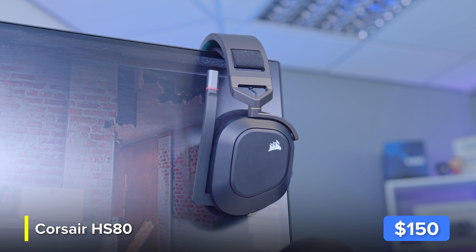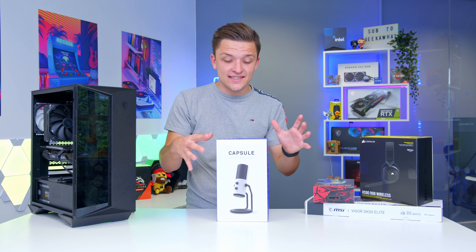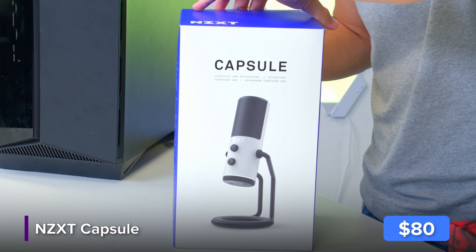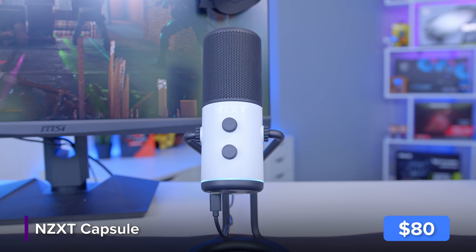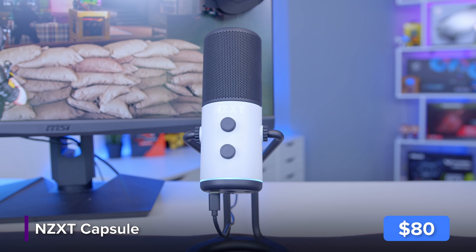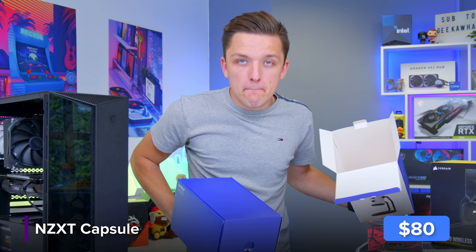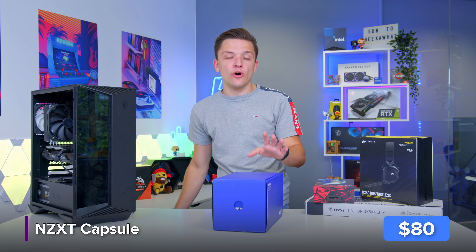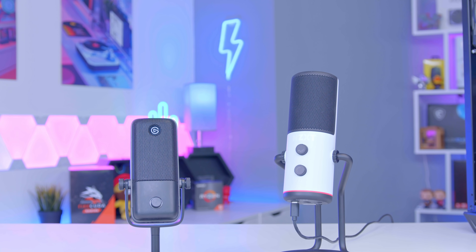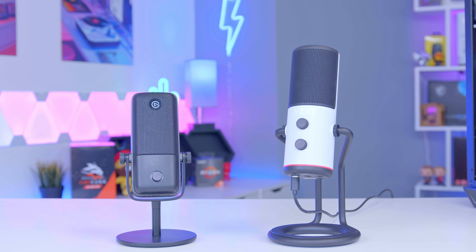NZXT literally today released their Capsule microphone, which is obviously designed to compete with something like Elgato's Wave 1. We'll do a sound test comparing both in a moment. The first thing I noticed is that the box is absolutely massive — the Wave 1 looks tiny by comparison. It comes really nicely packaged in NZXT's customary purple design.